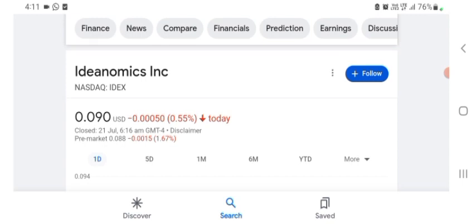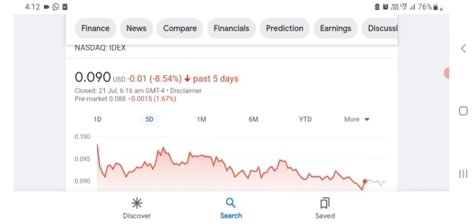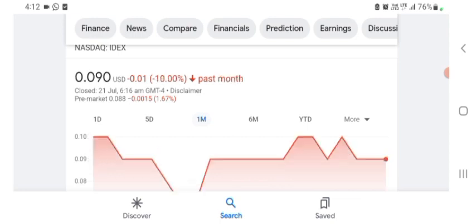It says it's a functional materials and nano company — its products include medicare laser layer protection, which is kind of interesting but still does not really make a ton of sense to me. The stock is trading at $0.090 US dollar with 0.55% negative in a day. Five days before, the stock was trading at 8.54% negative in a day, and one month before it was trading at 10% negative in a day.